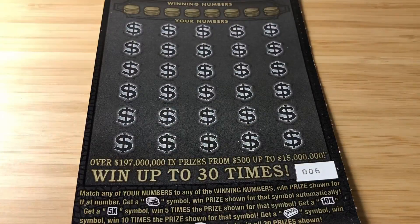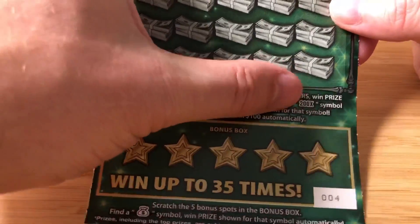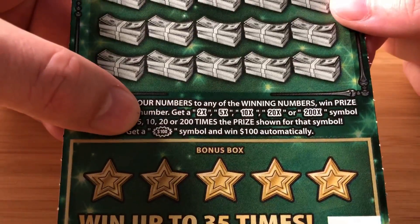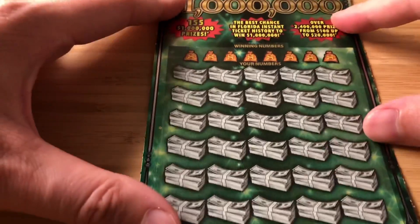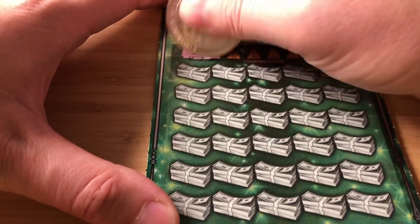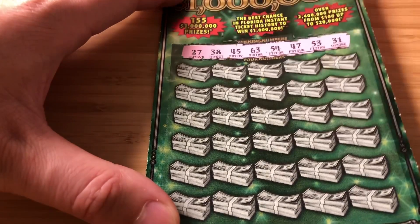Next I'll do a Fastest Road. On this guys, they got all sorts of multipliers up to 200X. Someone sent me a picture which I posted to my community tab — that 200X with a dollar under it. You can also find a $100 burst, and down here we're just looking for the sack symbol. My numbers are 27, 38, 45, 63, 54, 47, 53, and 31. Look at that — these are all pretty high numbers.